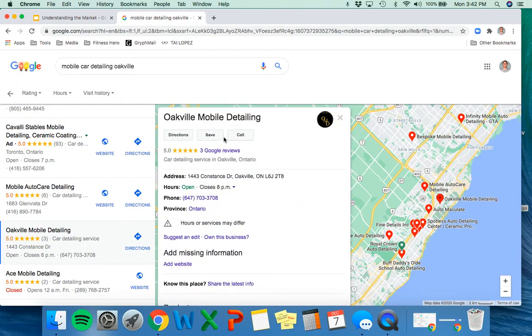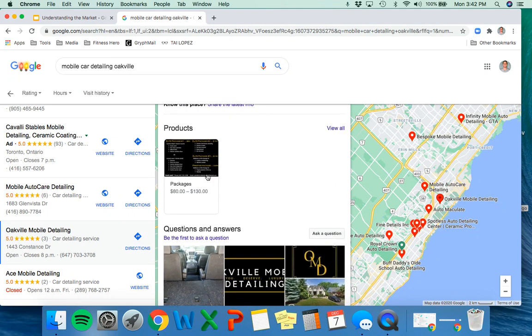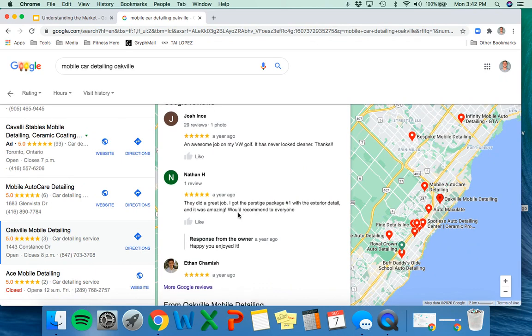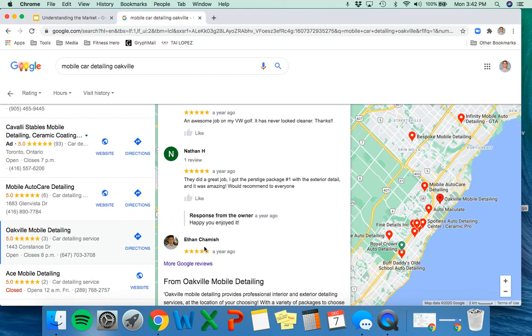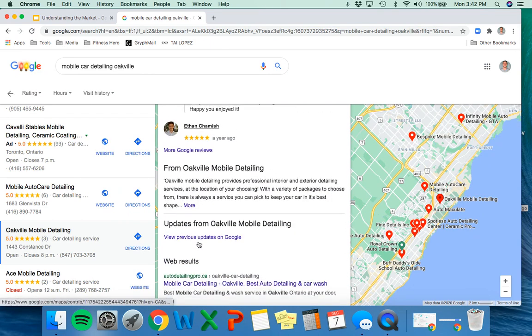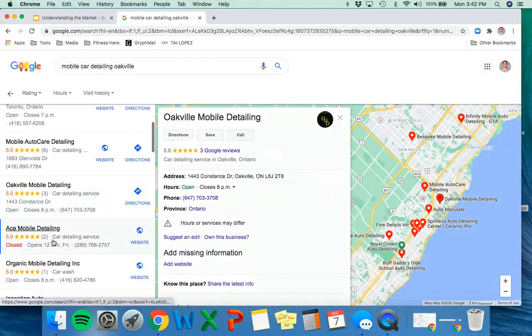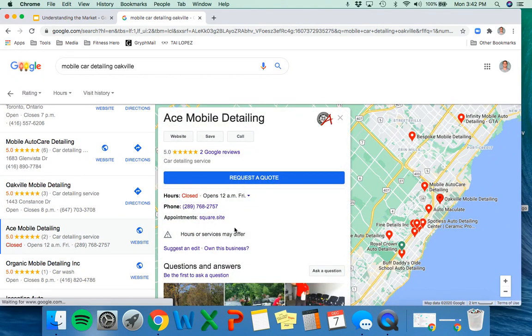Some of these companies don't even have a website listed — who's going to book without at least seeing a website? They have a service package listed for $80 to $130, but no website. Looking at one competitor's reviews, one reviewer appears to be a teenager leaving a five-star review — very questionable whether they were actually a customer. I'm questioning this business. As someone who's about to start a car cleaning business, I'm not intimidated — I'm actually excited because these are opportunities.